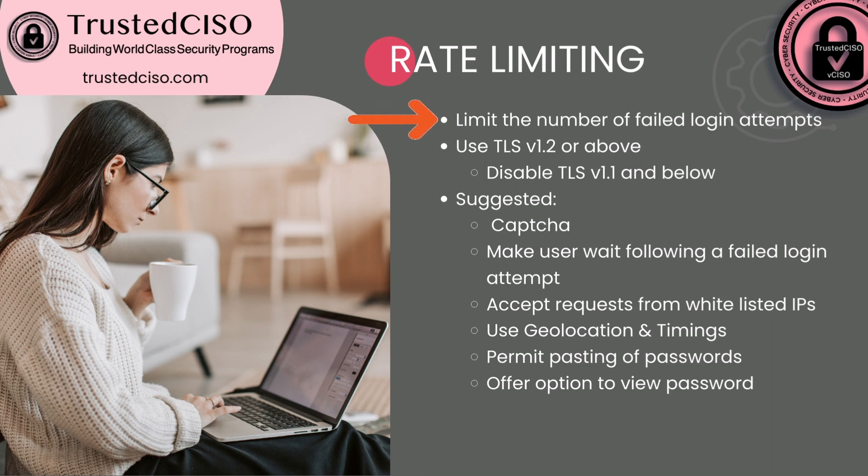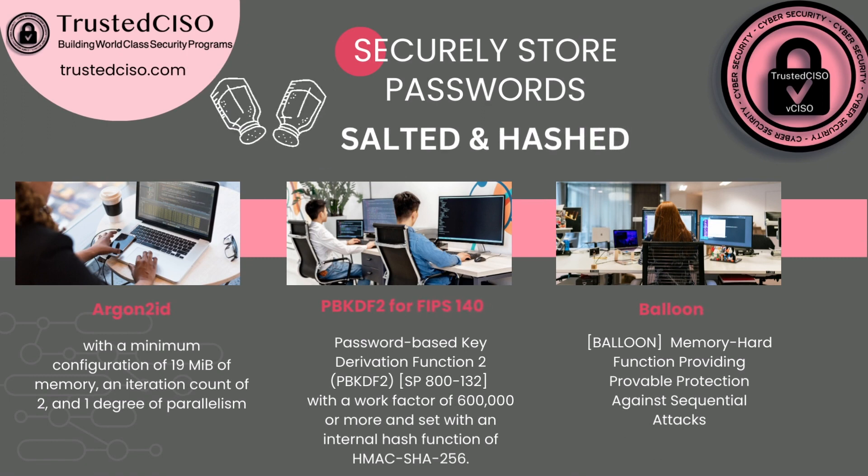To securely store passwords, you don't actually want to store the passwords themselves. You take the password input, salt it — meaning add random data to it — append the random data, then run it through a hash function, and store the hash of the salted password. If you need to meet FIPS 140, use PBKDF2. The NIST standard also mentions balloon, but OWASP recommends Argon2ID, which is what I recommend using. There's also SCrypt and Bcrypt, but Argon2ID is the one you want to use unless you have to meet FIPS 140.